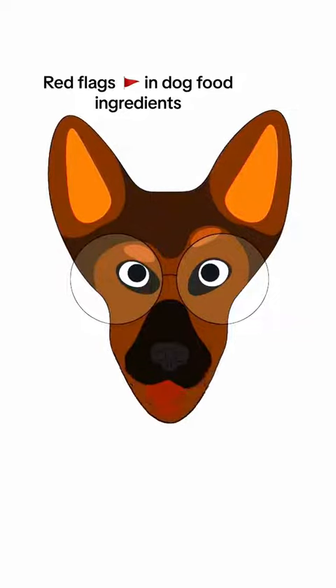Hello everyone, it is I, Professor Barkman, back here again to bark some more knowledge at you.